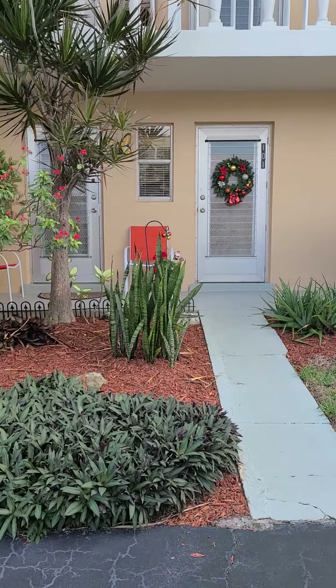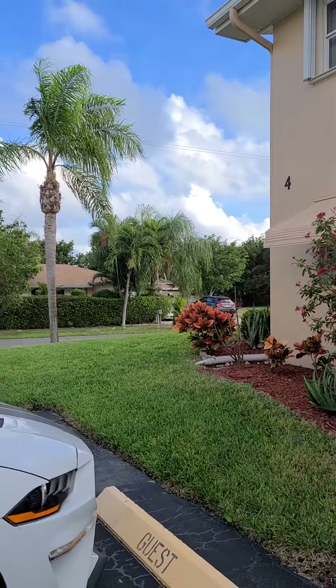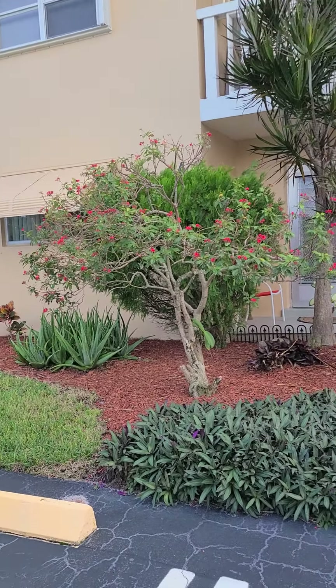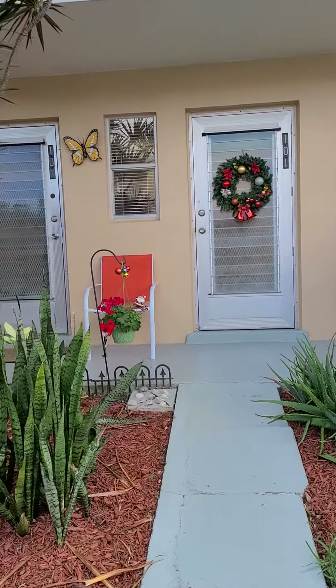Here we are. As you can see, this is a corner unit. Very nice area around here. Very nice, well-maintained building. So this will be your entrance to your house. Let's go for a tour.